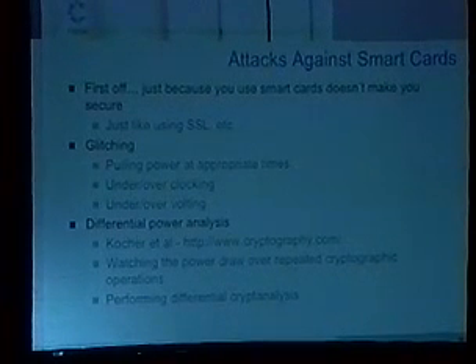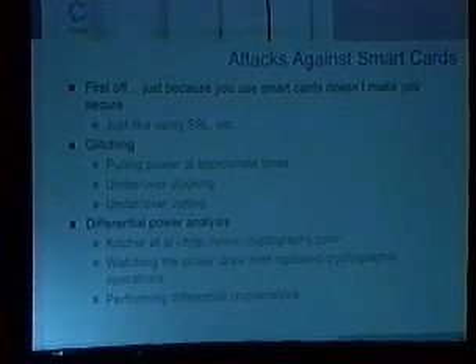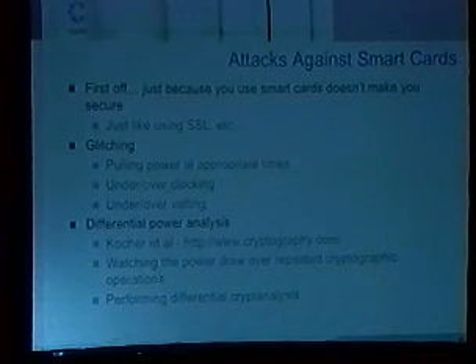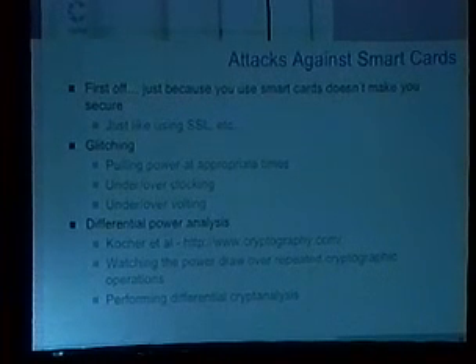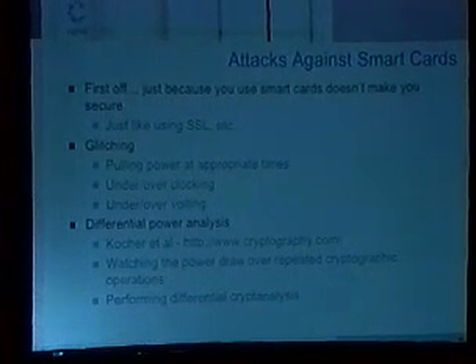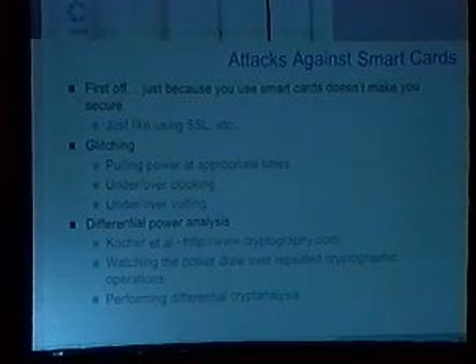Just to be clear: using smart cards doesn't mean you're secure. Too many times I go in the field and people think they found the silver bullet that makes them secure — 'I use SSL, so I'm secure.' The same applies with smart cards. Just because you're using a smart card in your authentication system doesn't mean your authentication system is secure. You can easily shoot yourself in the foot and probably make a bigger hole in the system than you originally had.